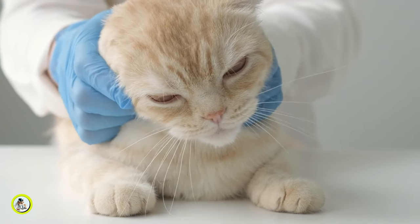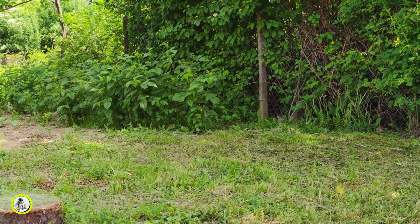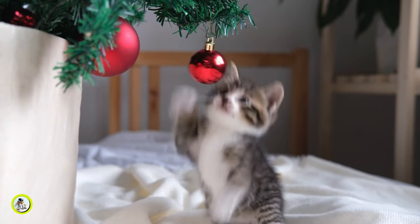Whether you're dealing with a kitten or an older cat, the principles remain the same. By following these tips, you'll both be enjoying bite-free interactions in no time.